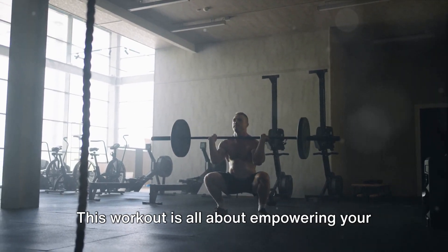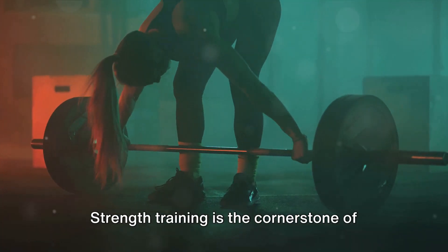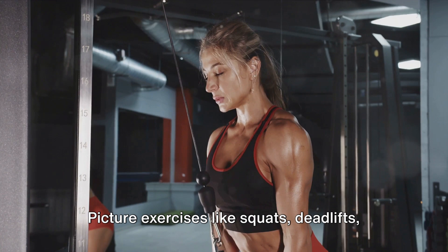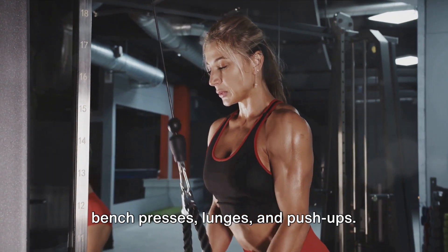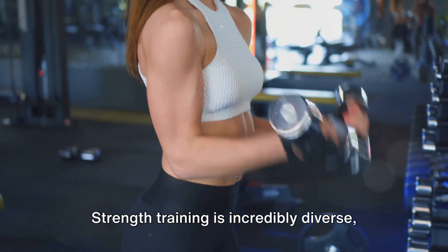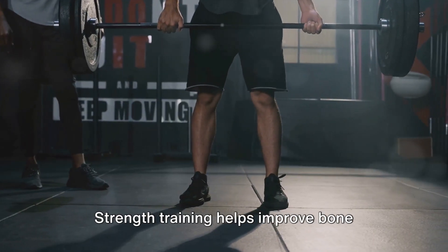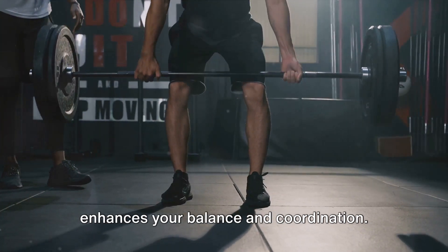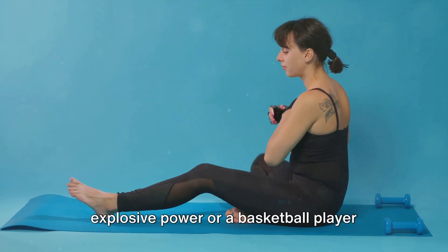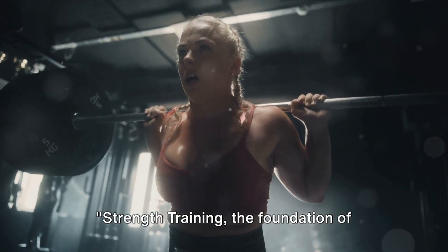At number 7, we have strength training. This workout is all about empowering your body, enhancing muscle power, and improving overall bodily function — the cornerstone of athletic prowess. From weightlifting to bodyweight exercises, it's about pushing your muscles to the limit. Classic examples like squats, deadlifts, bench presses, lunges, and push-ups target your major muscle groups. Strength training helps improve bone density, boost your metabolism, and enhances balance and coordination. Whether you're a sprinter needing explosive power or a basketball player aiming for impeccable body control, strength training is an essential part of your journey — the foundation of every athlete's routine.